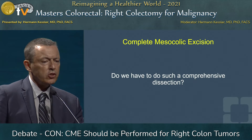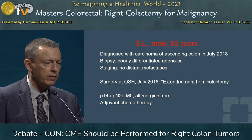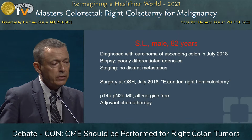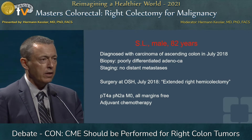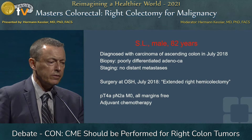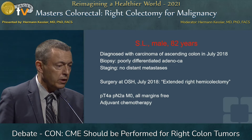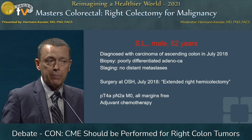Do we have to do such a comprehensive dissection in colon cancer? I want to show you an example from the Cleveland Clinic. This was an 82-year-old male patient I saw in clinic last year. He was diagnosed with carcinoma of the ascending colon in July 2018 at a hospital in Western Ohio. Biopsy was adenocarcinoma, staging showed no distant mets. Surgery was performed there in July — they called it an extended right hemicolectomy, but they applied conventional surgery. It was pT4a, pN2a, M0, all margins free, so they were happy with the result.